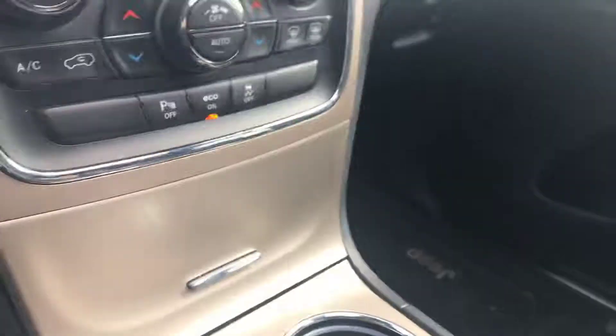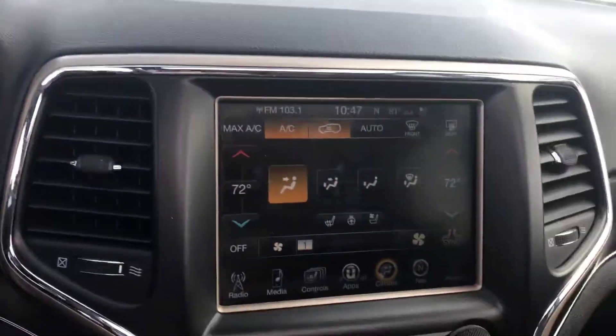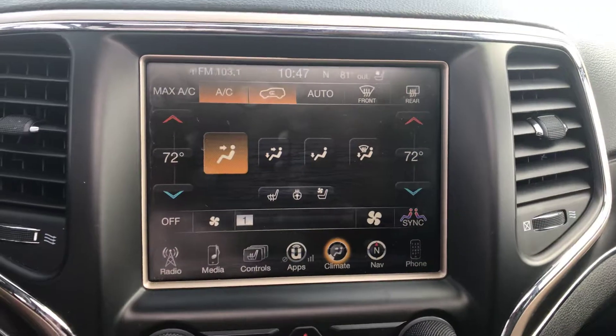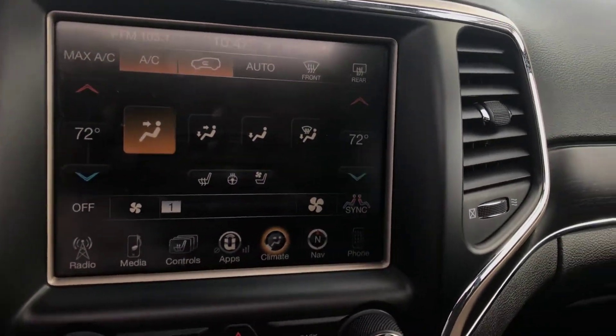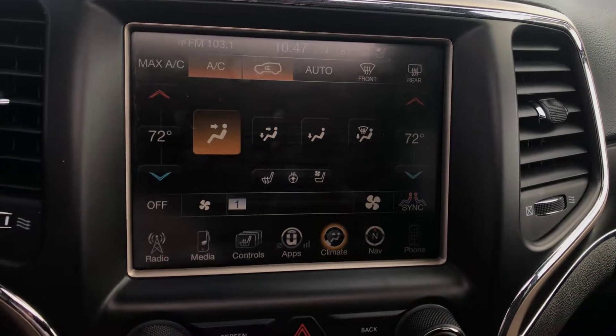It does have your dual sunroof. If you actually get the sunroof all the way back, there's another panel back there. The seats are very comfortable, which I really like. And you do have this huge display screen here.